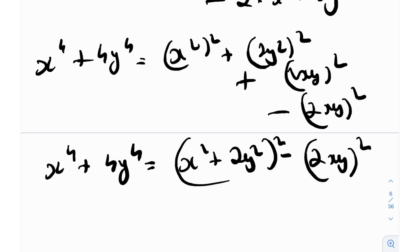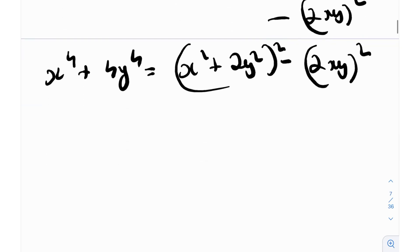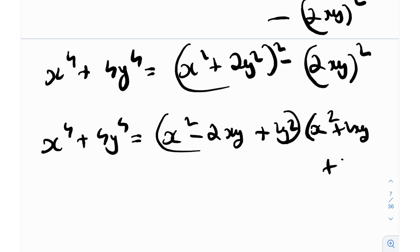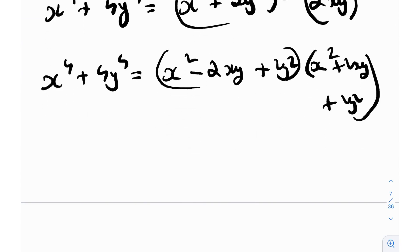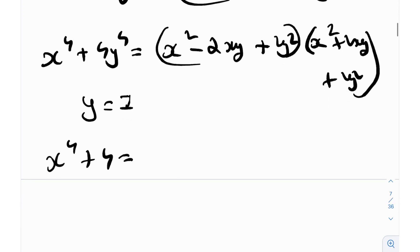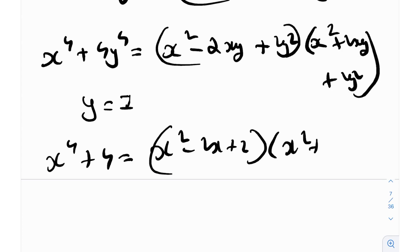After this, it's just the difference of squares — (a + b)(a - b). So this becomes (x² + 2y² + 2xy)(x² + 2y² - 2xy), which equals (x² + 2xy + 2y²)(x² - 2xy + 2y²). If we plug in y = 1, we get x^4 + 4 = (x² - 2x + 2)(x² + 2x + 2).